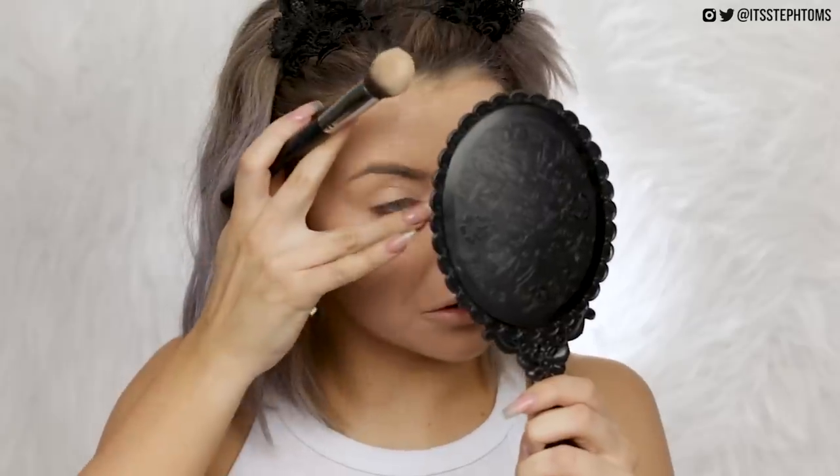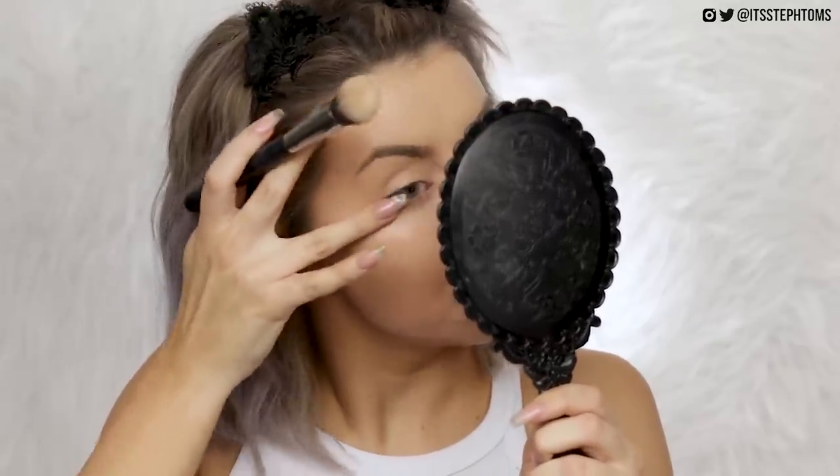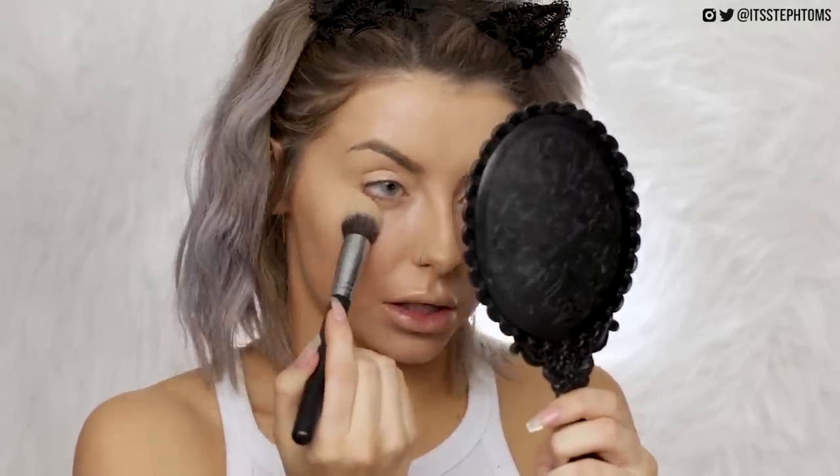We definitely need some powder up in here. I'm going to use my Laura Mercier powder — I also really love the Kat Von D powder but I've run out. I just make sure there's no creasing under my eye, tapping it in with my finger to set that. Then I take a powder brush and set the rest of my face in place.